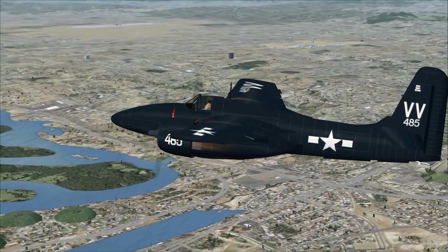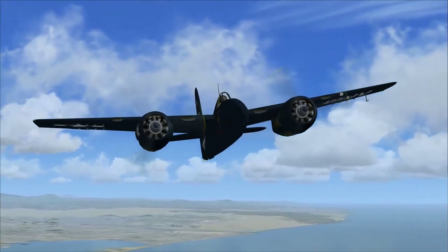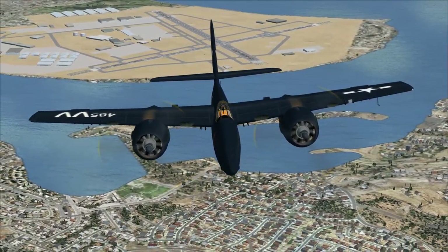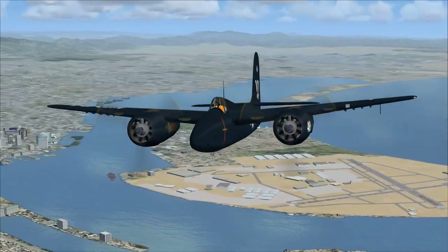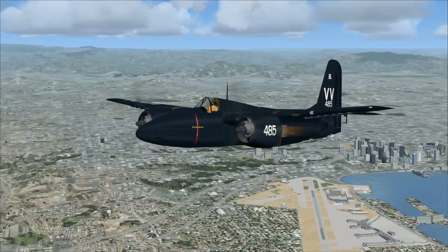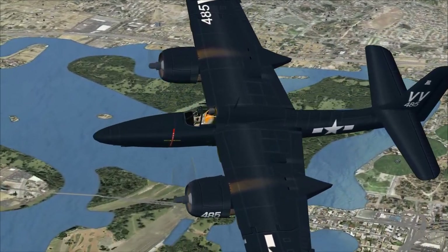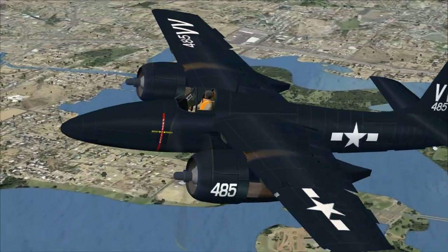Armament was heavy. We've got four 20-millimeter cannons — I'm not entirely sure if those are on the nose cone — and four .50-caliber machine guns. So four 20-millimeter cannons, four .50-cal machine guns. That's pretty heavy, as well as under-wing and under-fuselage hardpoints for bombs and torpedoes — two 1,000-pound bombs under the wings or a torpedo under the body.